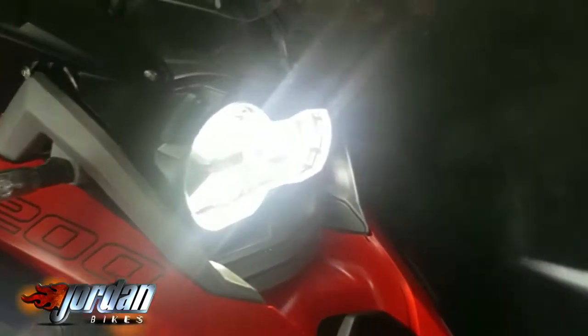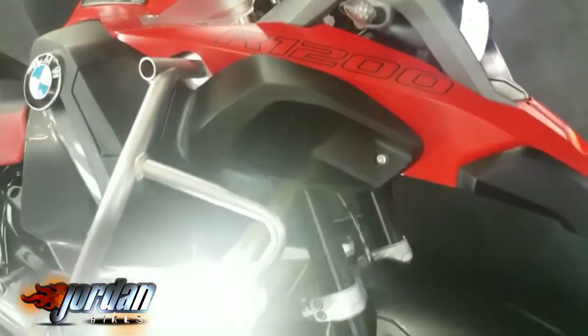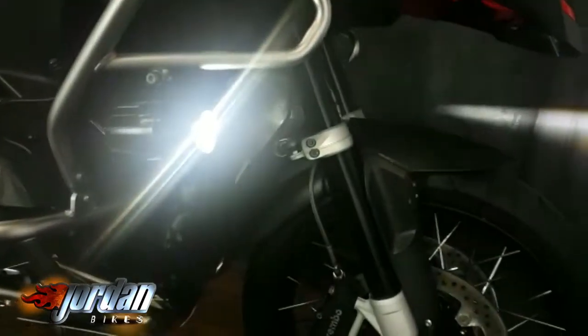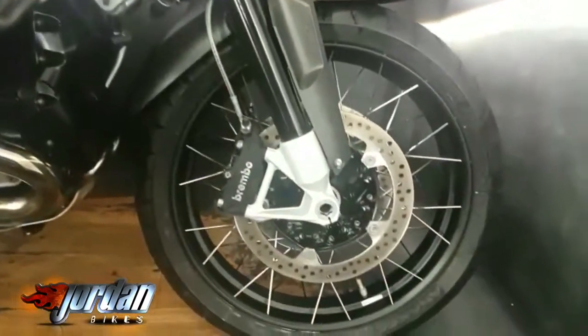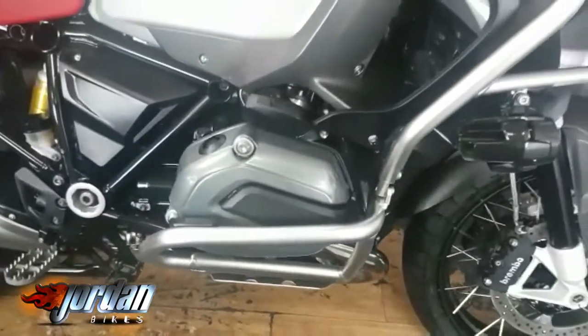Full LED headlights, LED spotlights, LED indicators, engine modes, adjustable suspension, heated grips, cruise control — all sorts on this one. You can see the engine bars on there too.